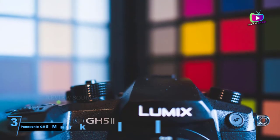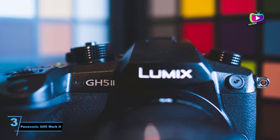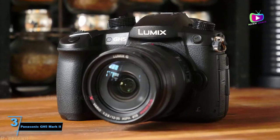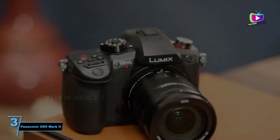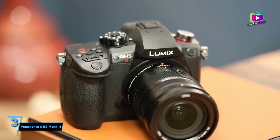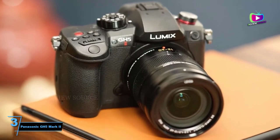At number 3: Panasonic GH5 Mark II, a great option for live streamers. The original Panasonic GH5 was a legendary camera thanks to its combination of class-leading 4K video specs and a relatively small, affordable body with IBIS. The GH5 Mark II doesn't make big improvements to this existing formula, but it does add one particularly useful trick: wireless live streaming.